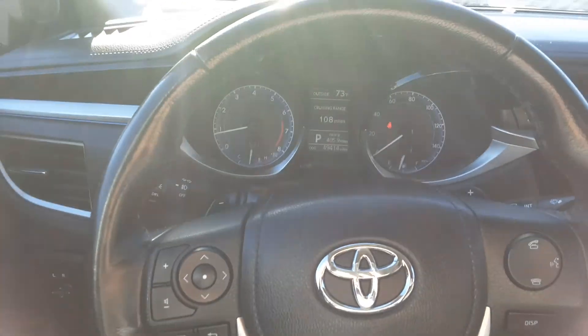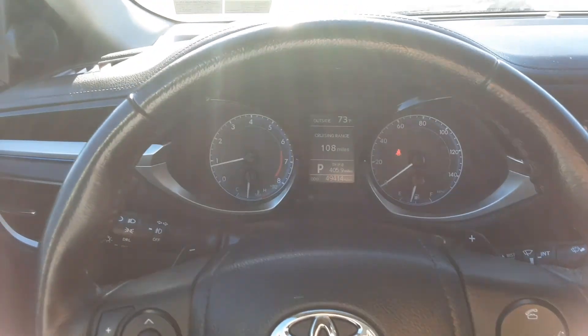Hey folks, Mike with Rocky Ridge here. Our 2015 Corolla S has right about 49,000 to 50,000 miles on it.